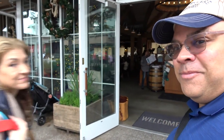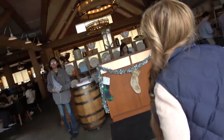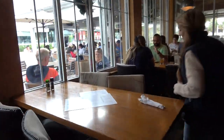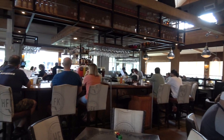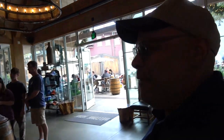Hello and welcome to Chef Art Smith's Homecoming! Jen and I are always excited to be here — this is one of the best places to eat in all of Disney World. We love it here.